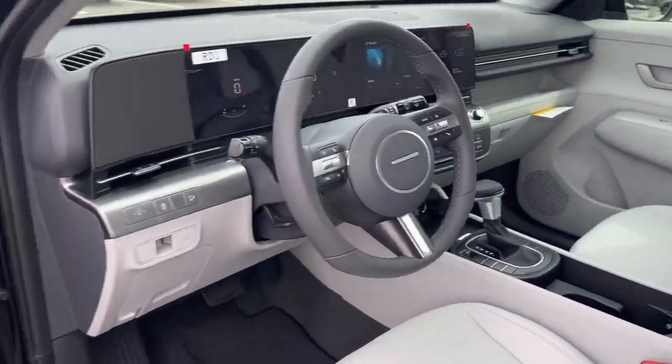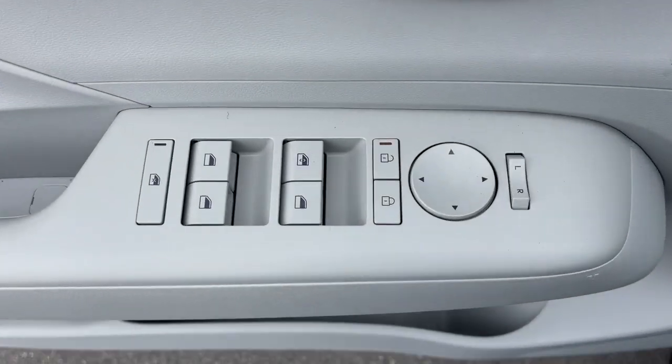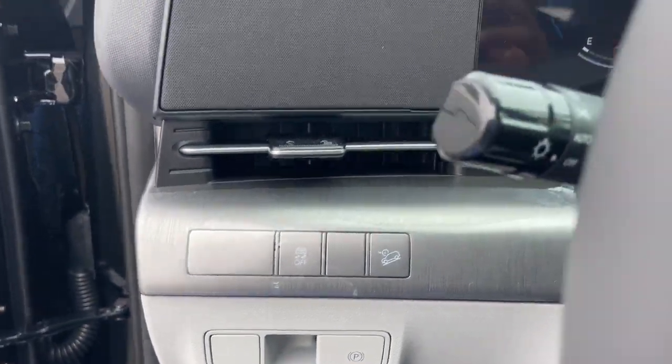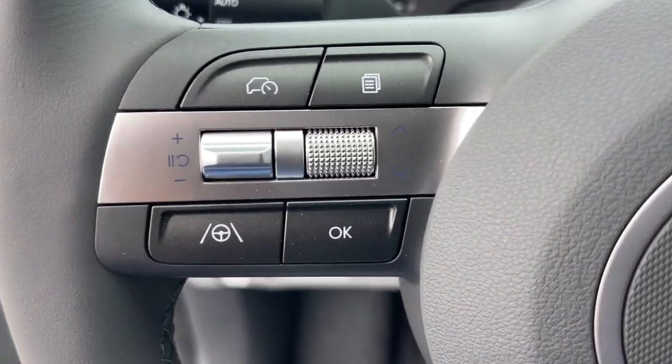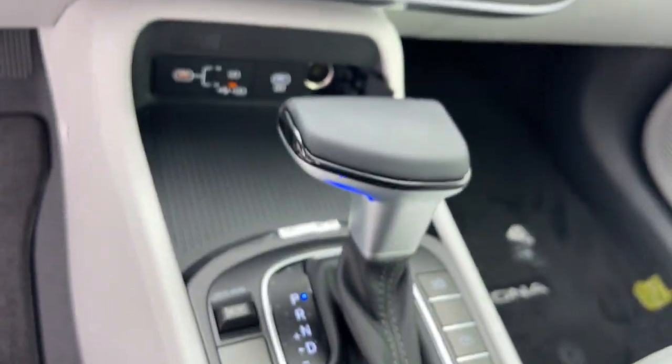These are just some of the great options this vehicle comes with: Apple CarPlay and/or Android Auto, keyless entry, backup camera, satellite radio, heated mirrors, dual-zone AC, steering wheel audio controls, power driver's seat, electronic stability control, alarm.